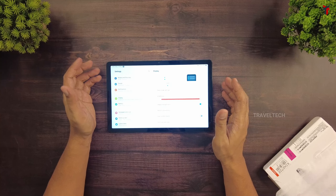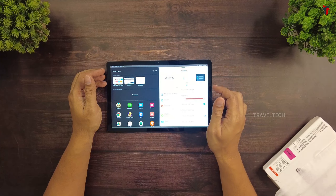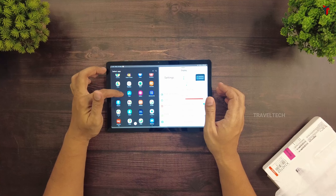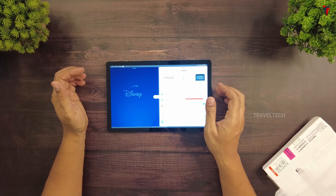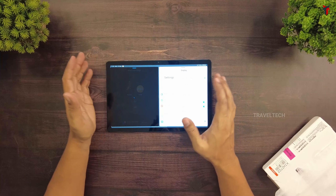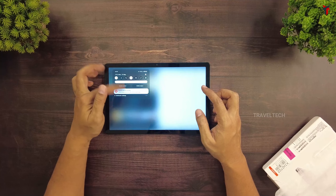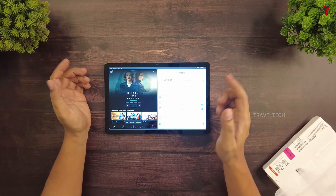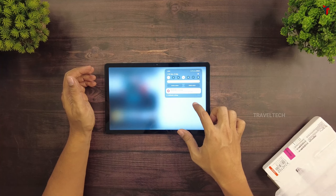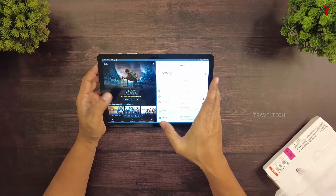One cool thing about the tab is that you can run apps in split screen mode — just hold on to one app, drag it to one side, and it will open the app in split screen. So you can have Settings and Disney Hotstar running side by side and do two or three things simultaneously. Also, the drop-down notification bar drops down wherever you point — drag from the center, it comes from the center; from the right, it comes from the right; from the left, it comes from the left. Very convenient.